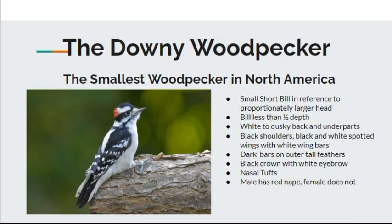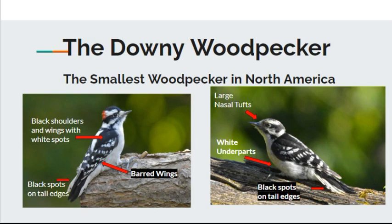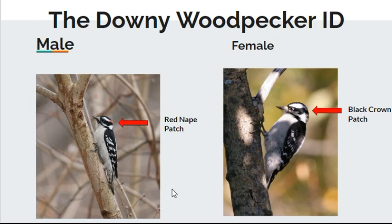It's got the black crown with the white eyebrow and nasal tufts. The male has the red nape, which the female does not. You can see the black shoulders, wing bars, white wing spots, and the bars on the wings. You can see the little black spots on the edges of the tail. This is a male, and this is a female over here on the right. You can see the large nasal tufts and the white under parts. The male has the red nape and the female just has the black crown patch — she doesn't have the red nape.